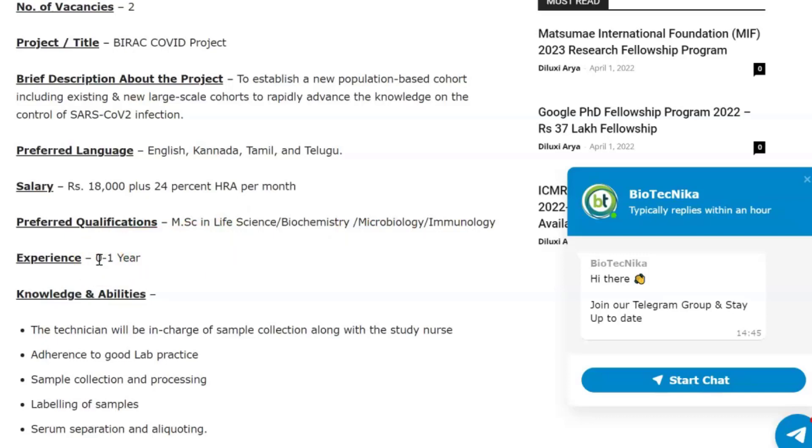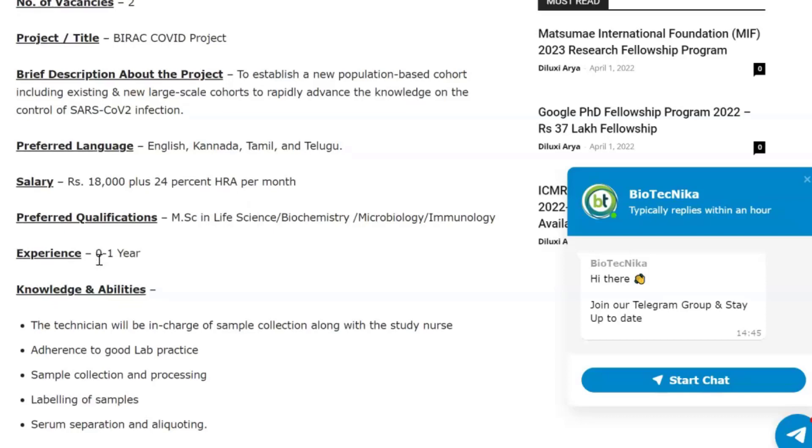This is a freshers vacancy because they have a range of zero to one year as the preferred experience. So if you're from an MSc life sciences, biochemistry, immunology, or microbiology background and you want to work in a COVID project funded by BRA, this is the right opportunity for you.